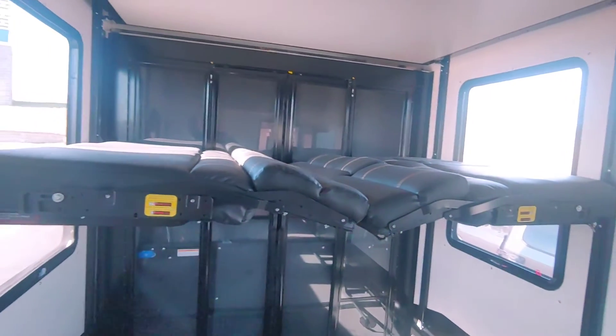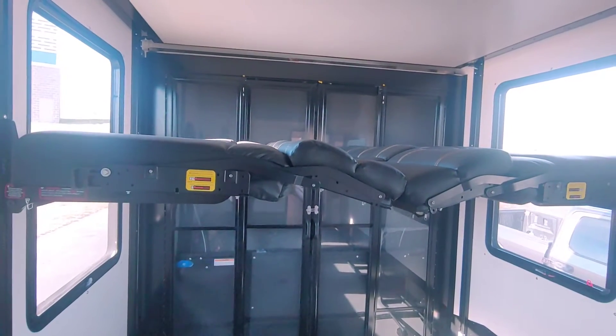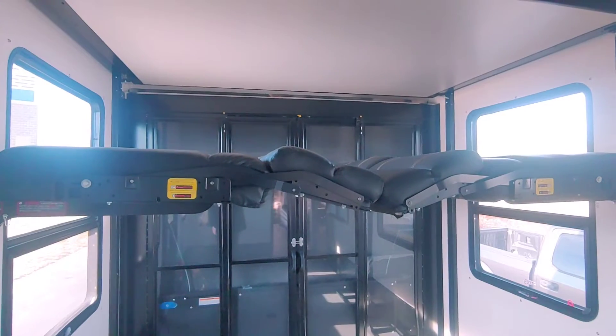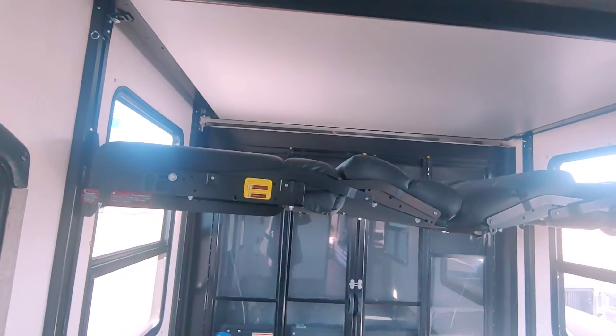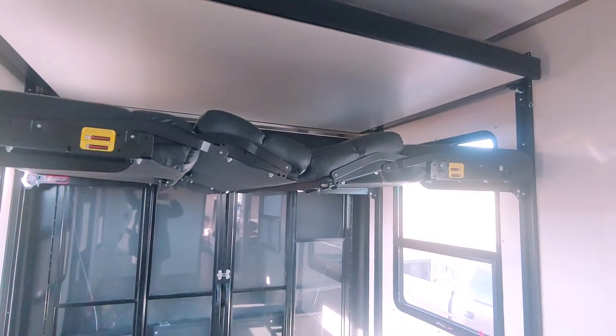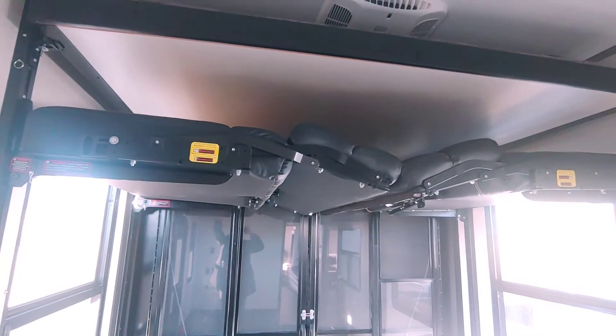How much more can you optimize your space than that? Those come down as far as you want, and there are locking levers so you can lock them into wherever you want. The bed will work the same way.